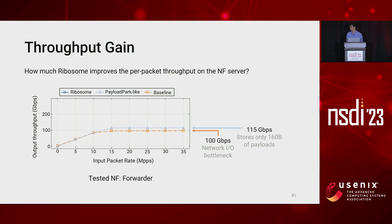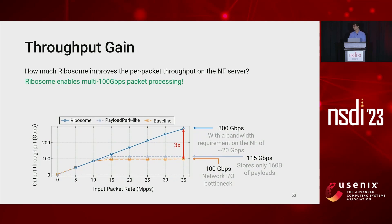A payload park-like system that can only store 160 bytes of payload into the switch, producing only a small increment in output throughput; and Ribosome, which only sends the headers to the NF. This experiment shows that Ribosome keeps up processing of 300 gigabit per second of input traffic with a bandwidth requirement on the NF of about 20 gigabit per second. Ribosome achieves a 3x gain over the baseline, enabling multi-hundred gigabit per second packet processing on a 100 gigabit per second link.